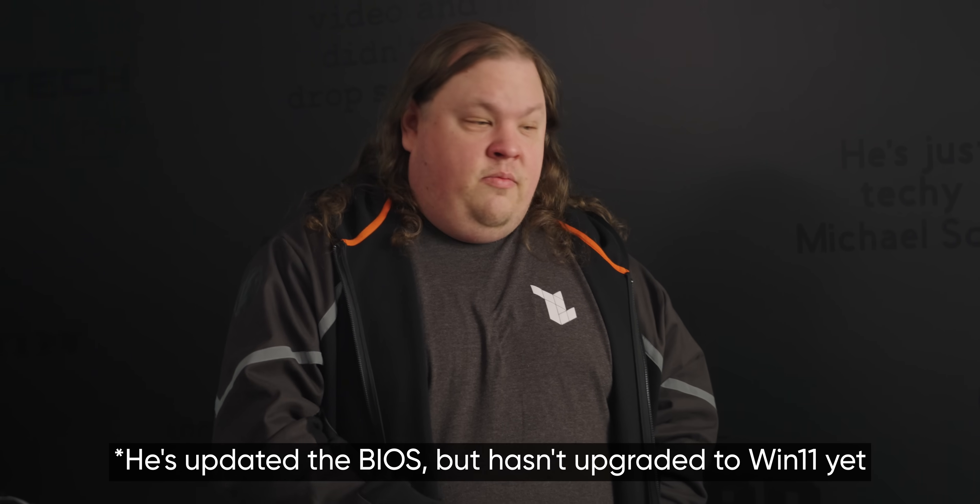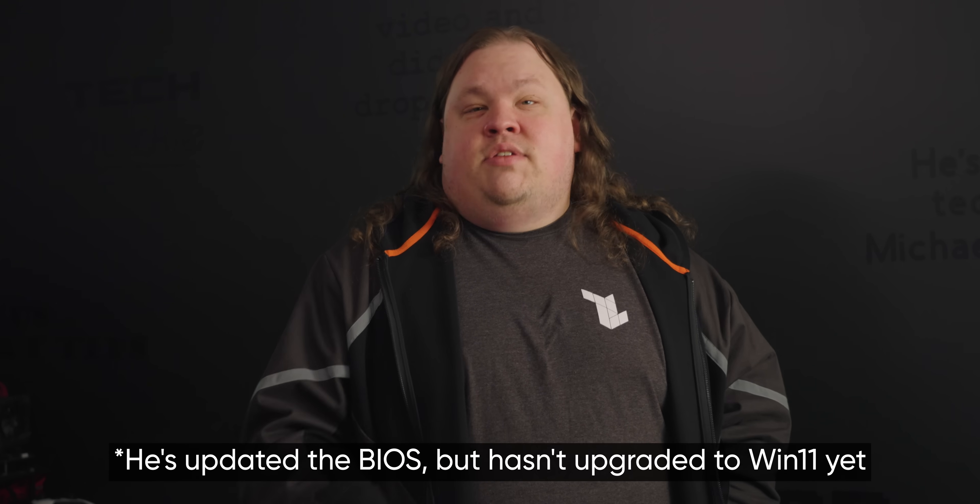Linus tells me that he updated the BIOS in order to upgrade to Windows 11 and the computer's been shutting off randomly ever since. Doesn't matter what he's doing, even absolutely nothing. Let's see if we can track down the issue.